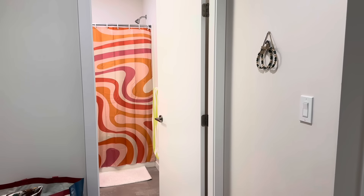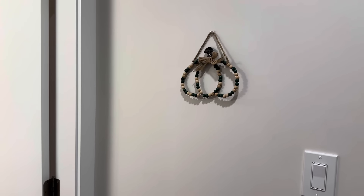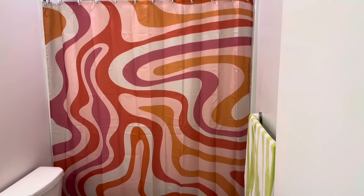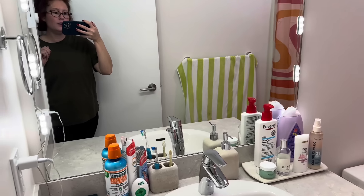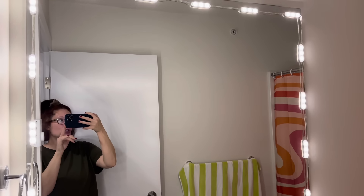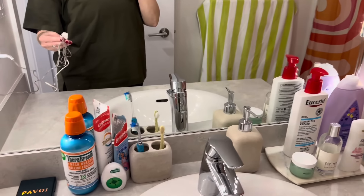To the left when you walk in is my bathroom. I've got this cute little pumpkin decor from the Dollar Tree. I really love the lighting in here — it's so nice. I got the shower curtain off Amazon. In the evening I have these little vanity strip lights that I love — I got these off Amazon, though actually one of my subscribers sent these to me.